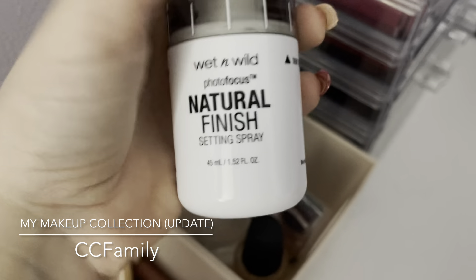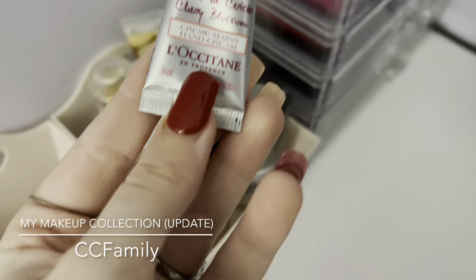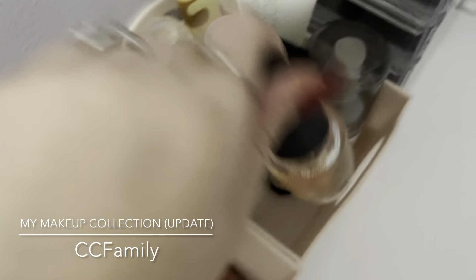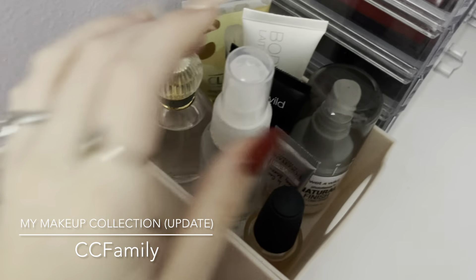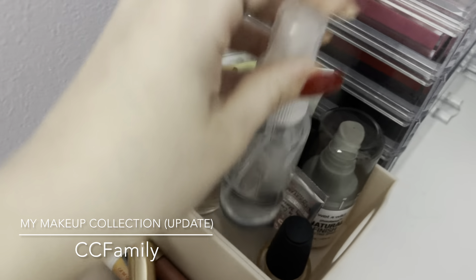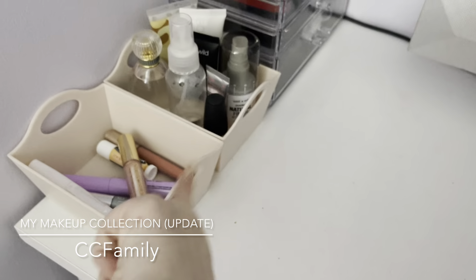I also have the Wet n Wild Natural Finish Setting Spray in Photo Focus, a little hand cream in Cherry Blossom, a nail polish from LA Colors that strengthens my nails, and a little spray bottle of water that I like to use before I apply my makeup. The drawers are from TJ Maxx.